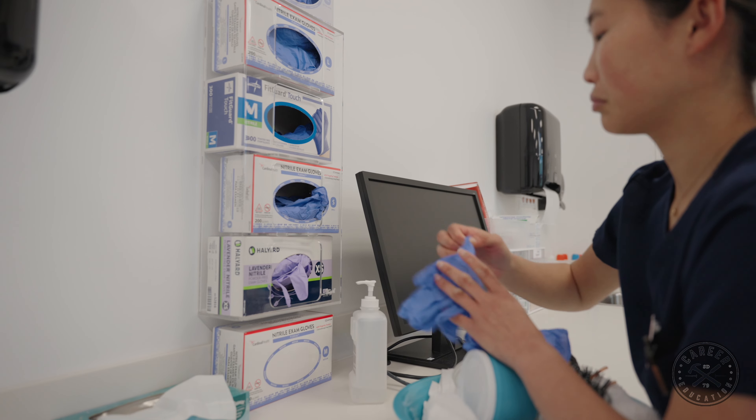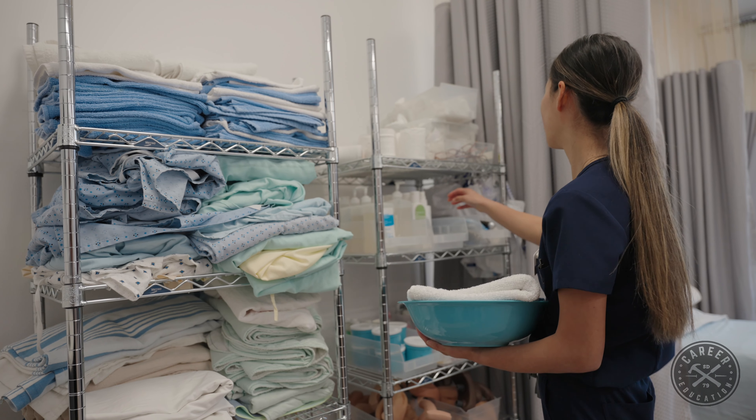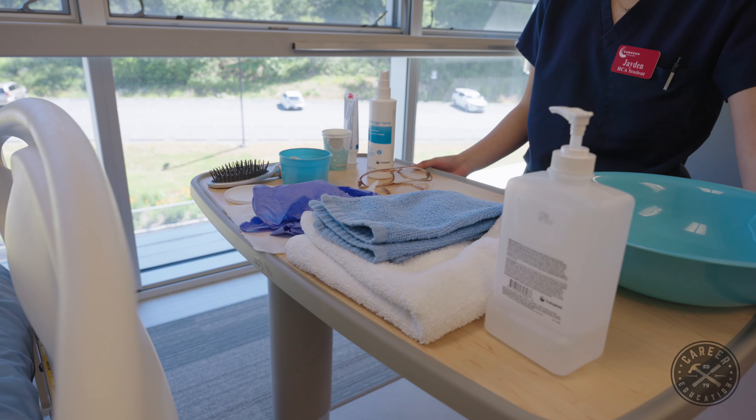We have a course called PNUR 101, which is anatomy and physiology. It's offered to students as a dual credit program and it's a prerequisite for the program, so students must complete this before entering into practical nursing.